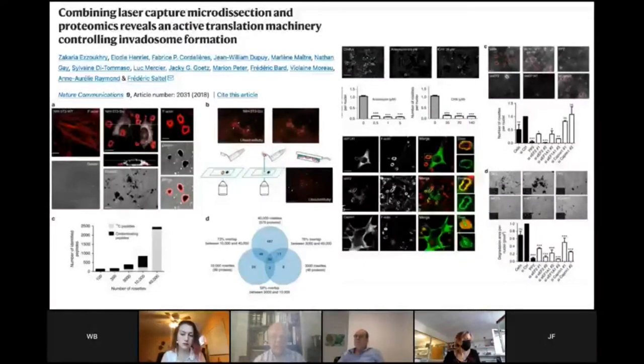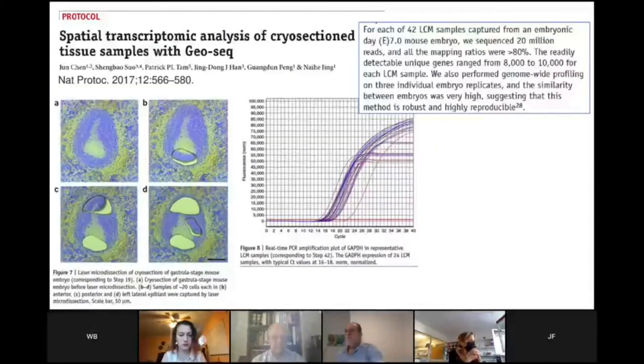Here is maybe an even more exciting example of where the future is going — beyond single cell to single pseudopod protrusion in tissue of invading cells, being studied at the proteomic level by laser capture microdissection. I can see a future in which we're going to be looking at individual organelles within cells — even beyond single cell analysis to ultrastructural analysis at the tissue level. A last example is the spatial transcriptomic analysis of cryo-section tissue from day-seven mouse embryos, where they sequenced 20 million reads with mapping ratios greater than 80%, readily detecting 8,000 to 10,000 unique genes for each LCM sample. This shows the rapid progression of the field.